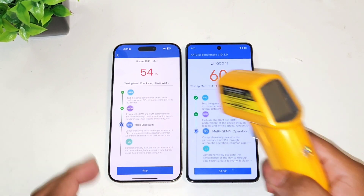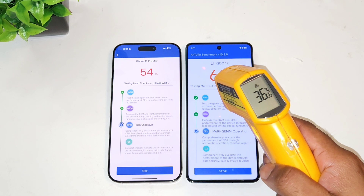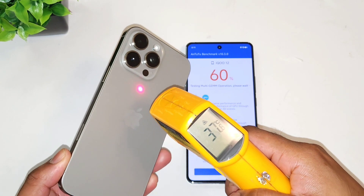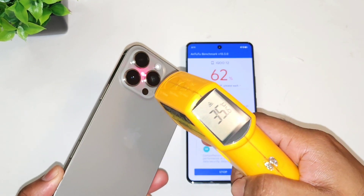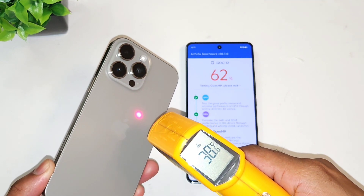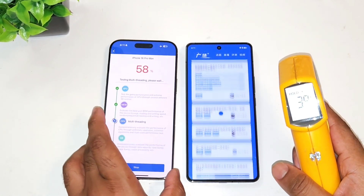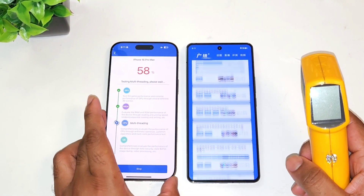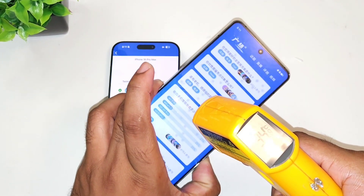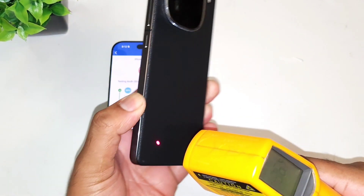After getting close to 50% of the Android benchmark test results, you can see the temperatures: 36.2 degrees on the iPhone 16 Pro Max, and the iQOO 12 device increased up to 36.6 degrees Celsius. On the back panel of the iPhone 16 Pro Max: 37.8, 38.4, 39.2 degrees Celsius — that's the highest temperature recorded on the iPhone 16 Pro Max. On the iQOO 12: 36, 37.2 degrees, with 37.2 being the highest back-side temperature.